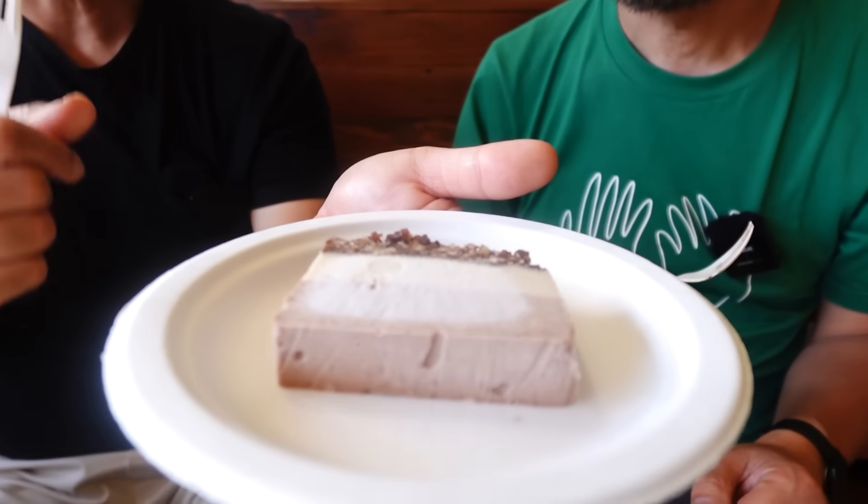Right over here we have the vegan cheesecake. The cheese part is made with cashew and the cake part is made with four kinds of nuts: cashew, almonds, walnuts, and macadamia nuts. It's almost like cheesecake ice cream. It tastes like cheese — like yogurt. Which one do you like better? I choose the mochi cake — I like the brownie-like texture. Actually, I prefer this one. The cheesecake is good too, but this mochi cake is very unique.